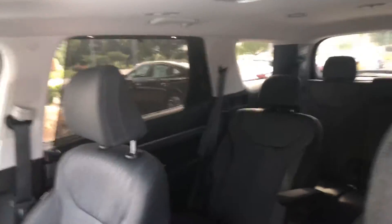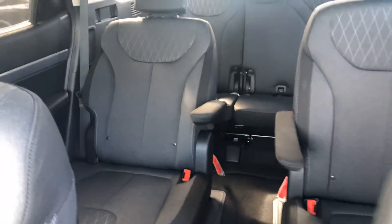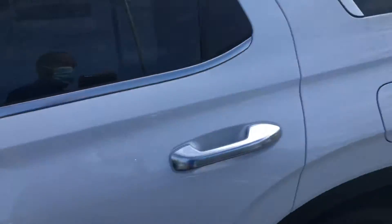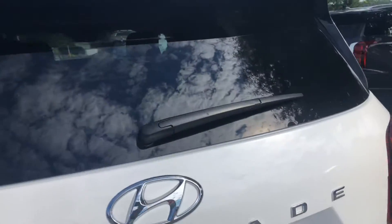You have your rear sunshades for your rear passengers. This does come equipped with the captain's chairs for the second row. You have your bench seat in the third row. You also have your power liftgate with the smart trunk feature.